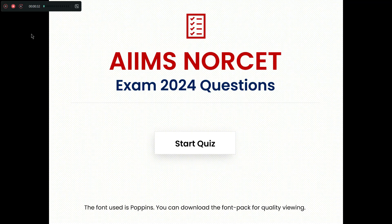Welcome to Sad2CareU Online Nursing Channel. In this video, we will see some of the important questions for AIMS-Norset Exam 2024. Here I bring you 10 important questions. So let's go to the first question in this video.